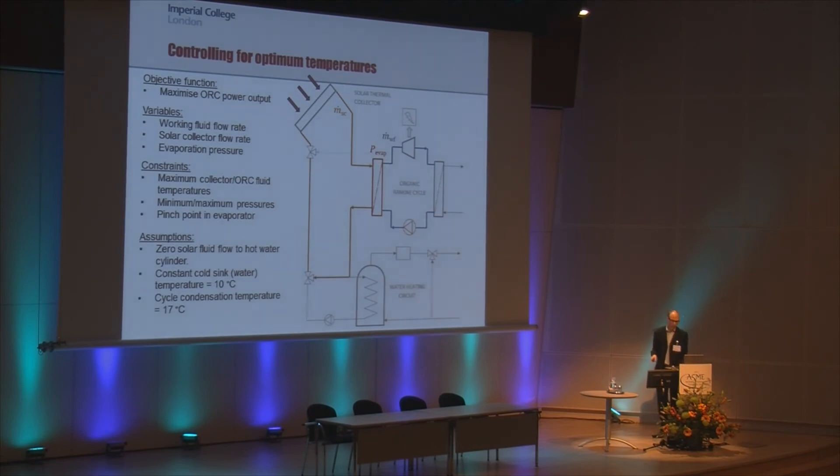The main development is taking the model from a fixed flow rate system — which is not ideal — to a variable flow rate system, also with the possibility of varying the evaporator pressure. This is formulated as an optimization of three variables: the working fluid flow rate, the solar collector fluid flow rate, and the evaporation pressure. The objective is to maximize power output from the engine, constrained by the pinch points in the cycle, the working fluid properties, and the minimum and maximum operating pressures. This is a basic organic Rankine cycle without a recuperator.